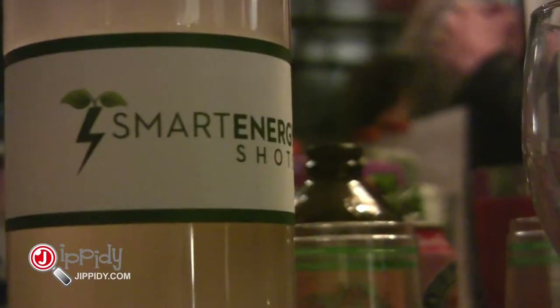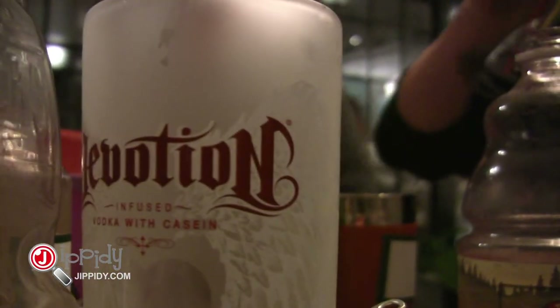I'm currently drinking a Smart Energy and vodka cocktail — it's Smart Energy with cranberry and vodka. Tonight we're doing some really cool featured cocktails. We've got the Swanky Barber that we made for the Barber Lounge, and that's using Devotion Vodka, which is our sponsor tonight, Smart Energy, and we muddled strawberries with lime and mint.